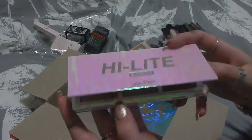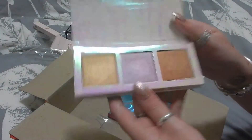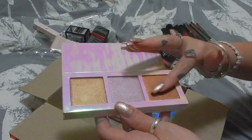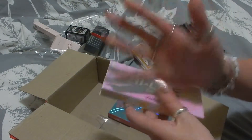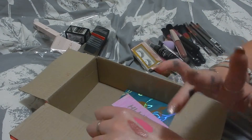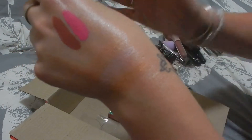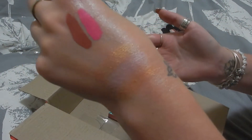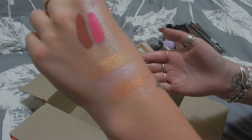Next is this highlight palette in Blossoms from Lime Crime. This is a product where I think some of the shades will work on my skin tone and others I'm not entirely sure about. It is lovely though — those colors are really pretty. I like that middle one, the purpley color. That should be fun to play with.